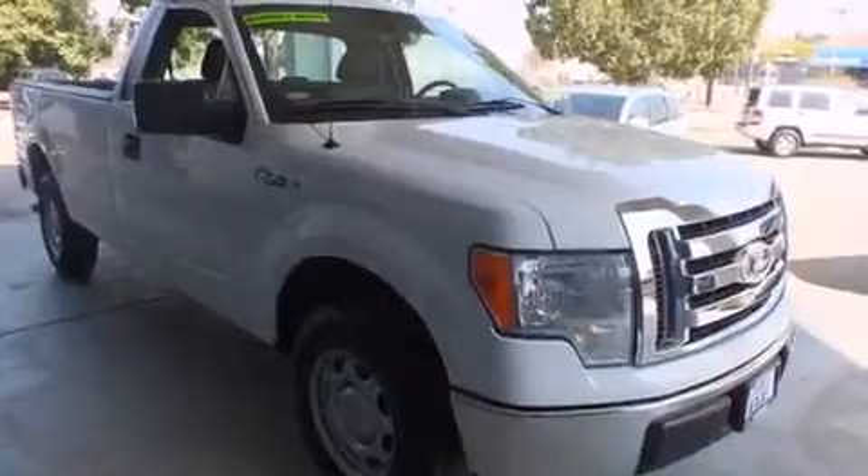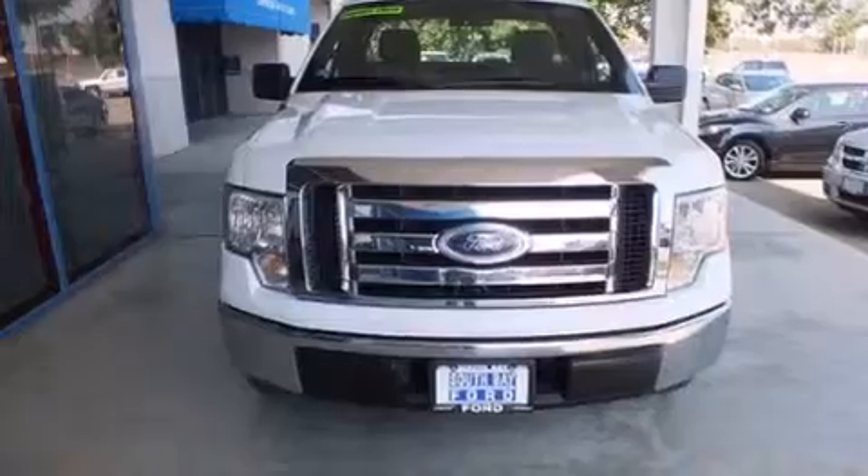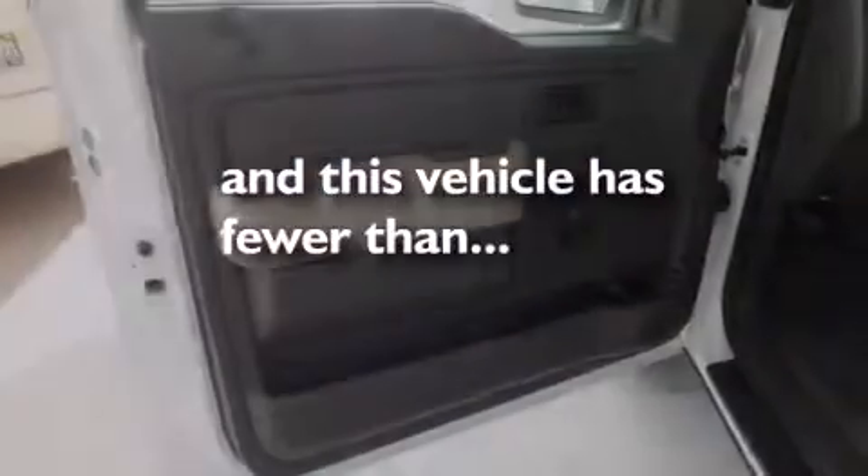A security system, four-wheel disc brakes with ABS, a full-size spare tire, and this vehicle has less than 62,000 miles.